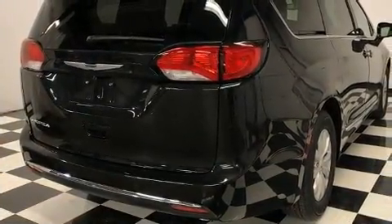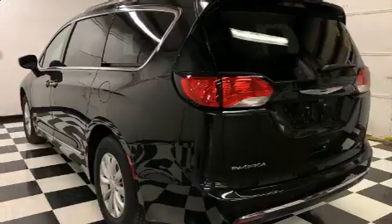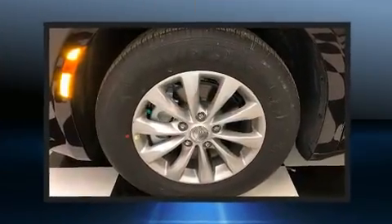Chrysler prioritized practicality, efficiency, and style by including an automatic dimming rearview mirror, front and rear air conditioning, power door mirrors and heated door mirrors, a power lift gate, and more.